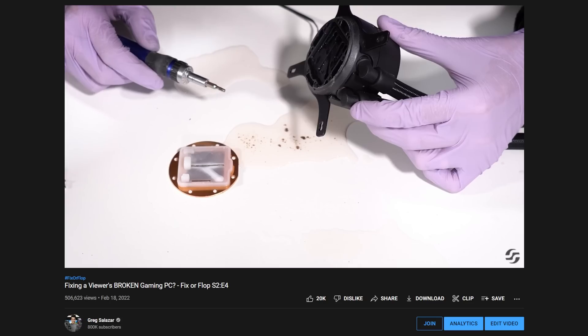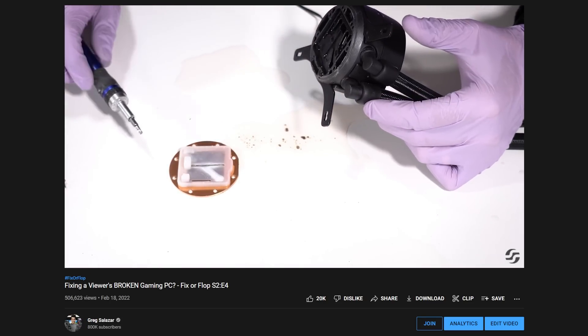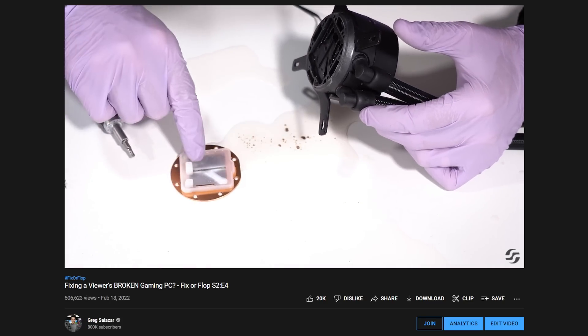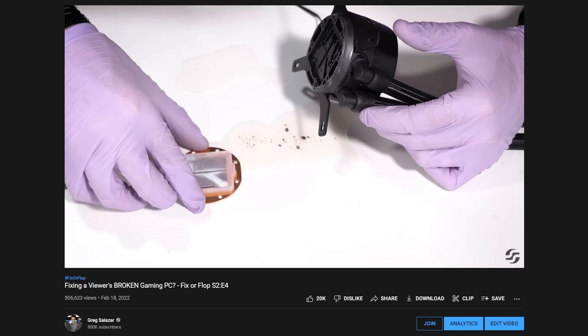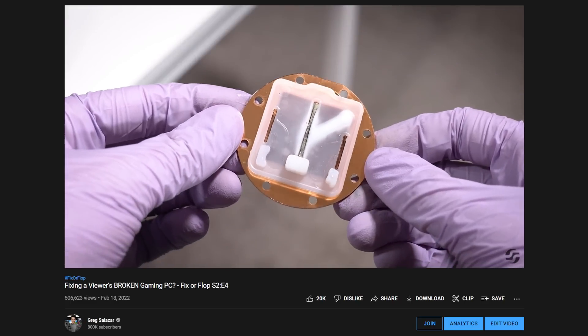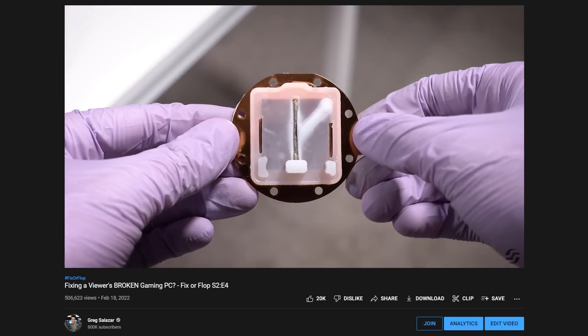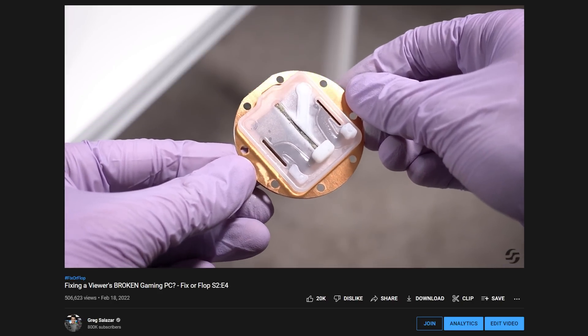I don't think it's a coincidence that MSI happened to recall the very same AIO model we disassembled in a FixerFlop episode, because it was clogged and causing the viewer's chip to run super hot. I believe that caused a lot of folks to reach out to the company because their AIO — the exact same model — was creating similar symptoms. Nobody wants a system that runs super hot for really stupid reasons.